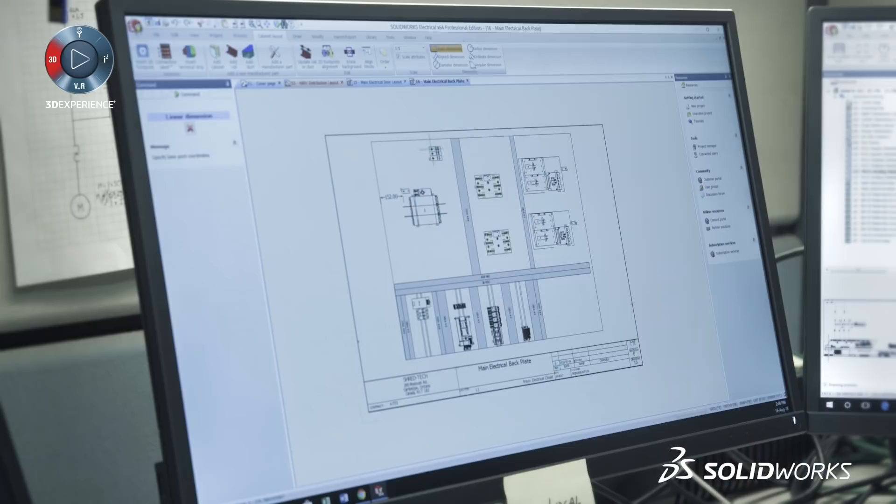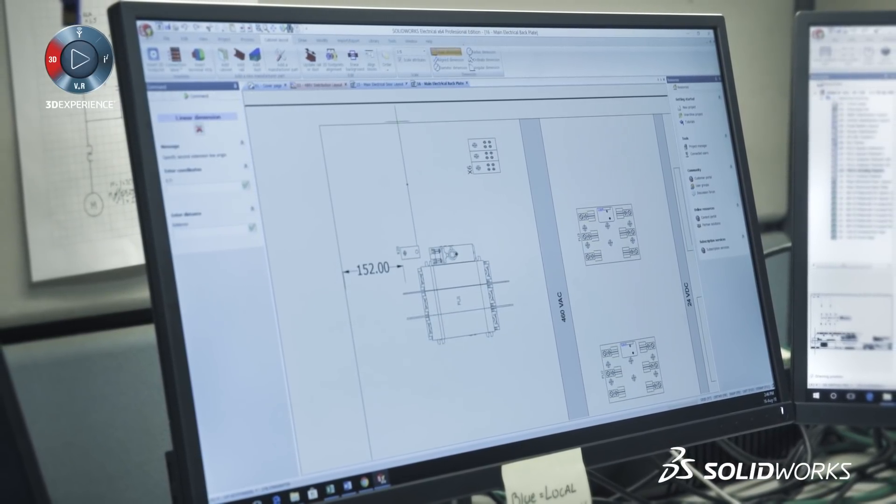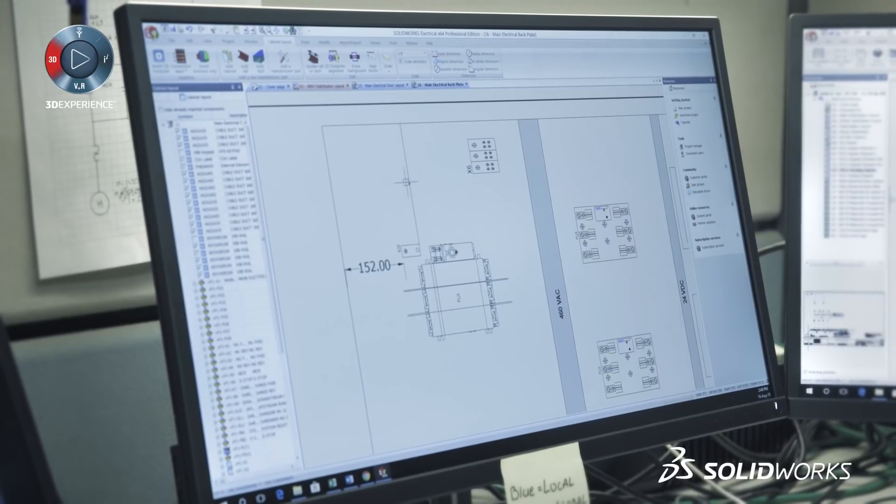The way I learned SolidWorks Electrical was through a two-day crash course at college. The teacher threw it up on the whiteboard in class and we quickly learned the very basics. But it was very easy to work with, easy to handle, and even for somebody who would have no idea about SolidWorks, it would be a very easy program for them to start off, learn, and then master.